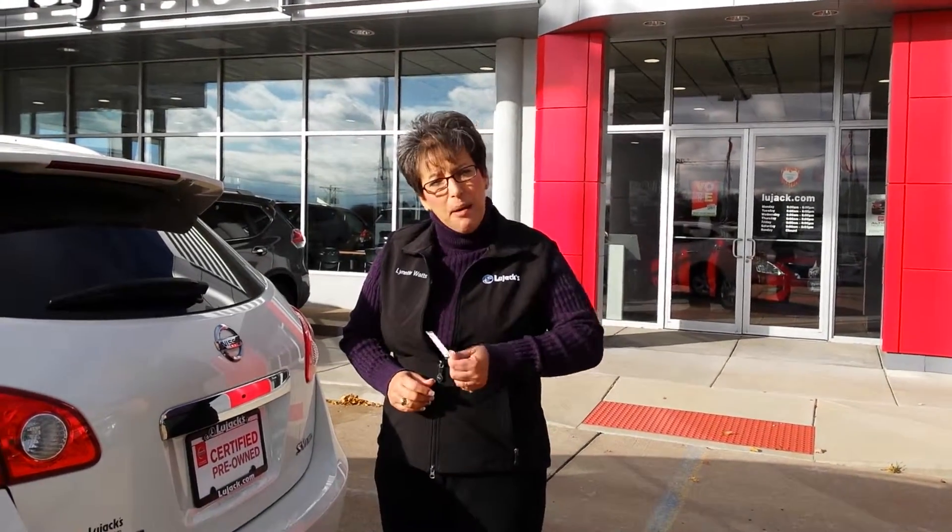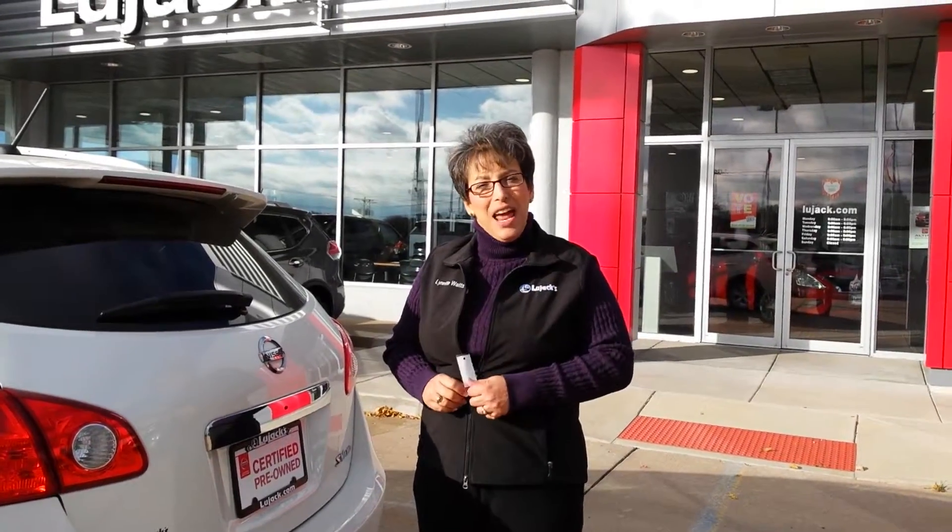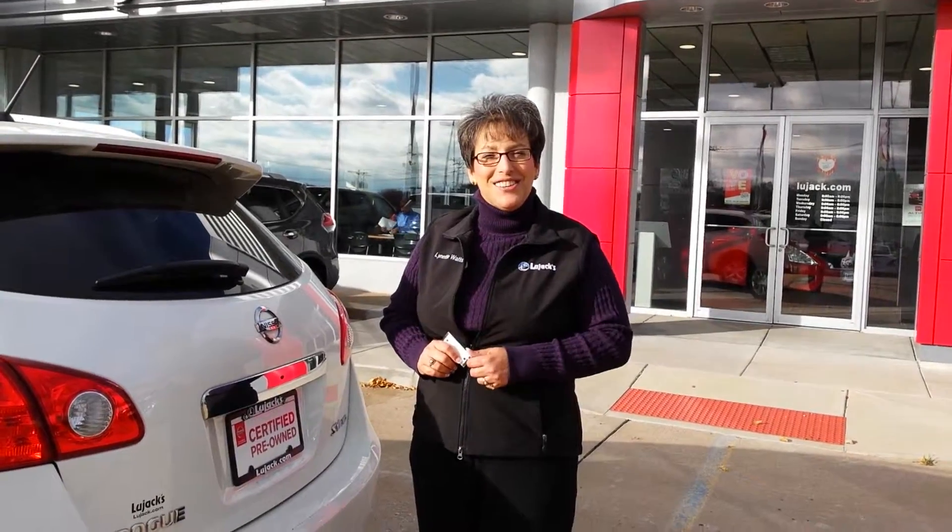Again Jasmine, my name is Lynette and I'm with Lou Jack Nissan here in Davenport. Can't wait to show you some of our vehicles. Come on in, we'll show you new used Muranos and Rogues. Lynette with Lou Jack Nissan at 563-445-4108. Talk to you soon.